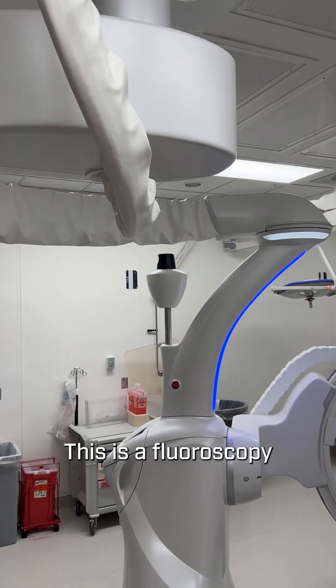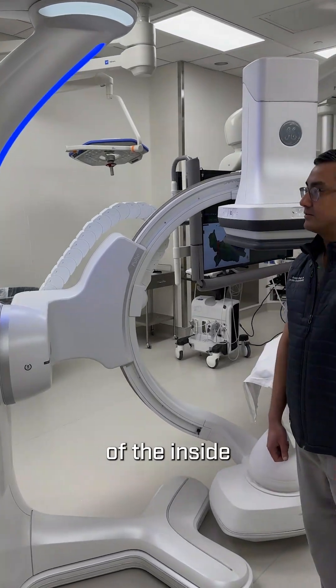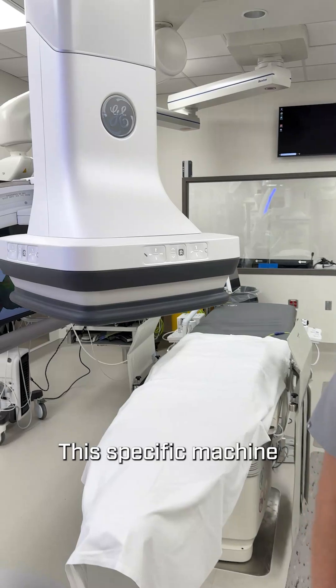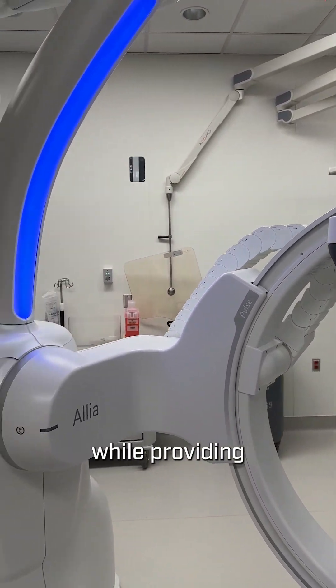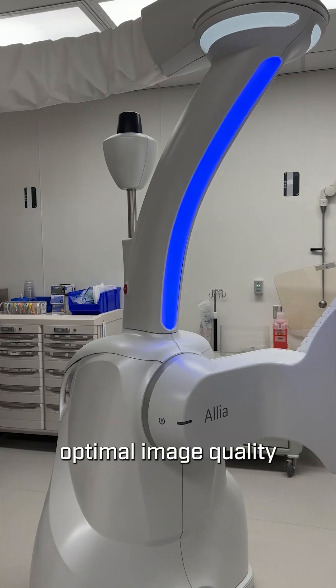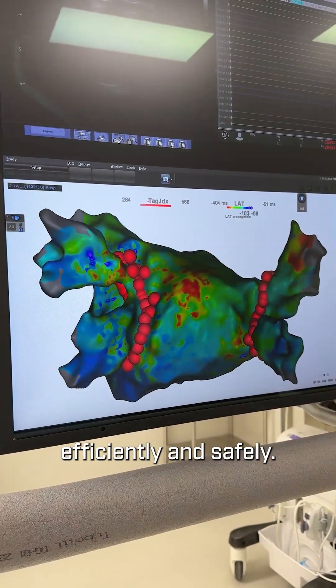This is a fluoroscopy x-ray unit which helps us take pictures of the inside of the body in real time. This specific machine helps to reduce the radiation exposure to patients while providing optimal image quality for our physician providers to perform their procedures efficiently and safely.